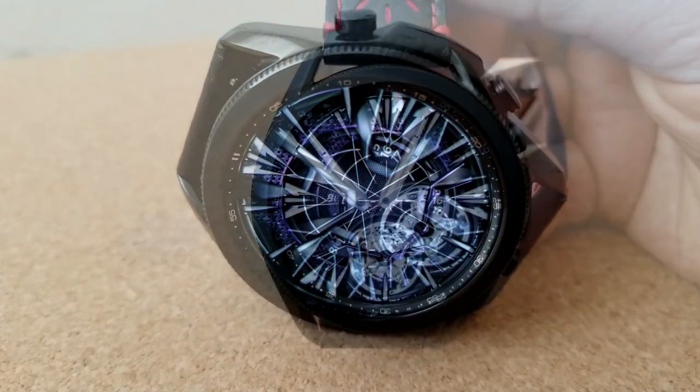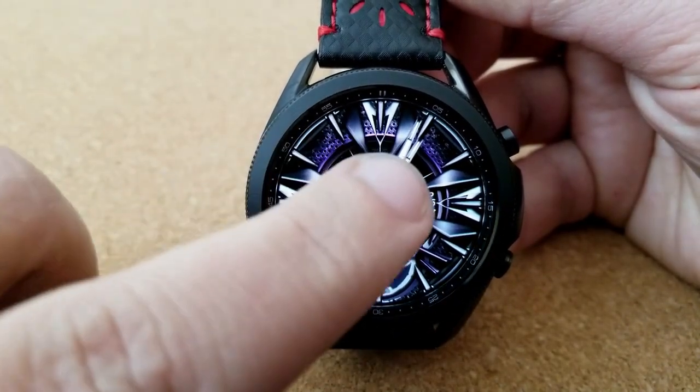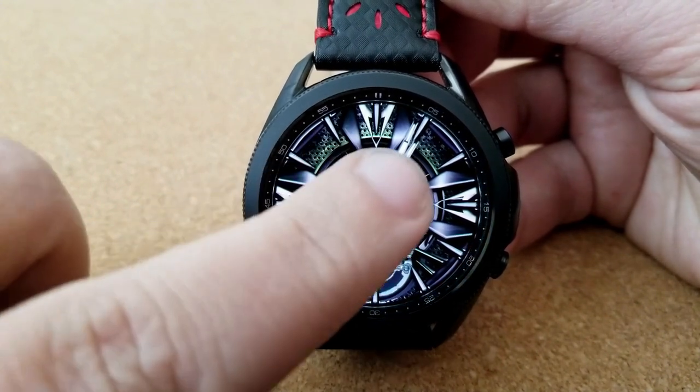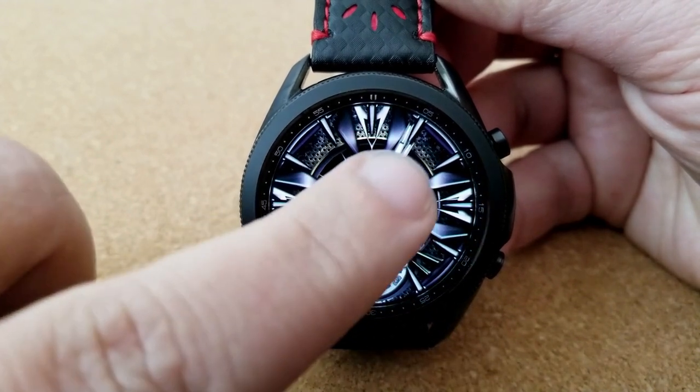This one is set in a minimalist style as you actually only have two main display features on it. You've got the current date off on the right hand side and then you have a power remaining indicator to the left, and both of these are set with this rotating dial style display.